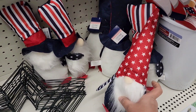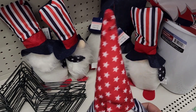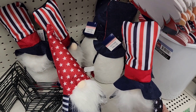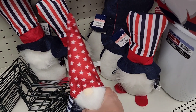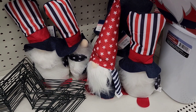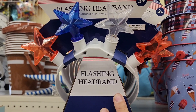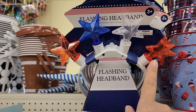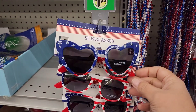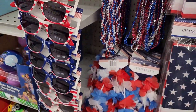We've got our little patriotic gnomes down here with the red, white, and blue theme. We have this one with the stars and then this one with the stripes. Dollar Tree is killing it with the gnomes! We also have all the patriotic accessories — a flashing headband, light-up stars, patriotic glasses, beads, and leis.